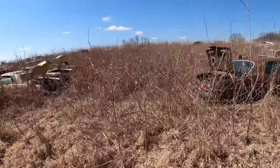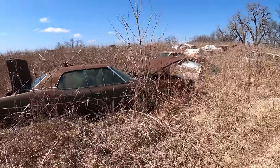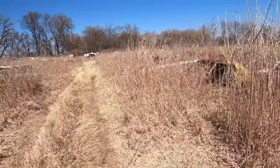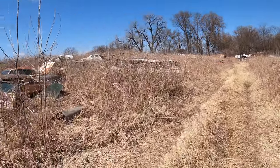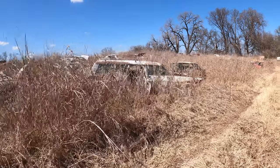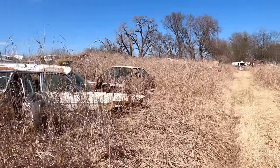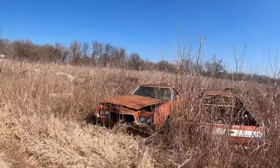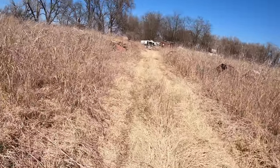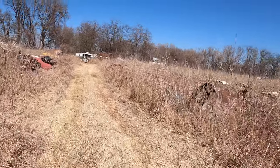Definitely some older iron back here, which is nice because a lot of the 70s cars nowadays are either really picked over or people just want a lot of money for them. What I mean by that is super low-priced stuff from the 70s is kind of going away.